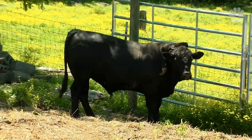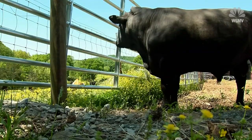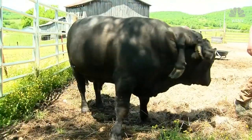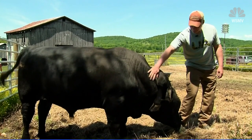Grandstaff doesn't do it for the attention. For the most part, Angus just hangs out back here, blissfully unaware that he stands out from the crowd. Grandstaff just thinks Angus is kind of cool — he's definitely unusual — and that it's our differences that make us cooler. It's just something definitely unique that people don't see every day.